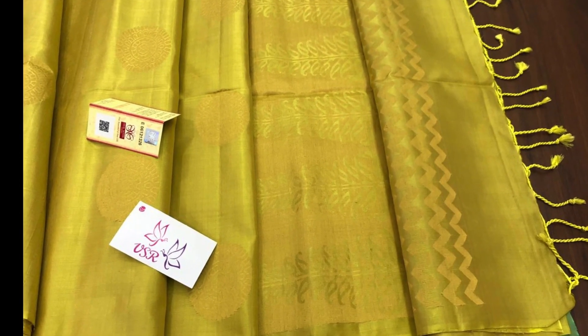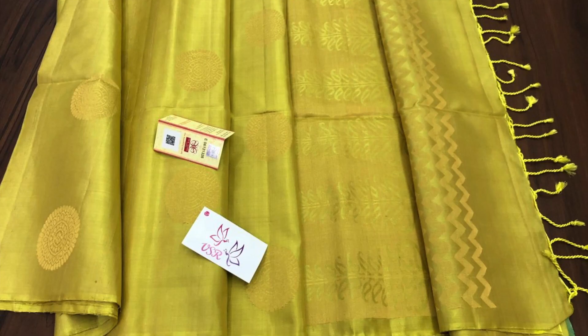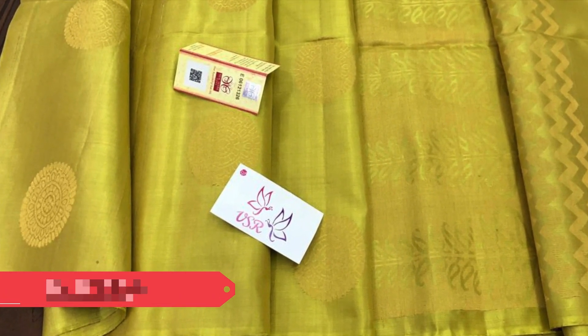Next one is a very rare color — golden yellow metallic shade with golden zeri butas on the body as well as a richly woven pallu. The full saree is in the same color, light in weight, soft Kanjivaram, priced 8,100.